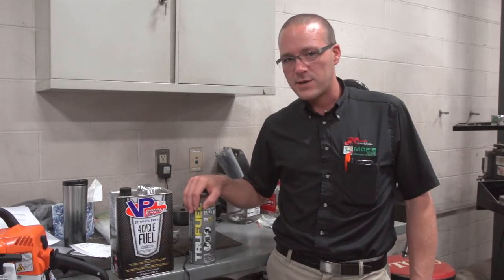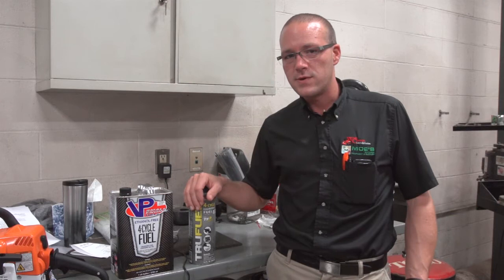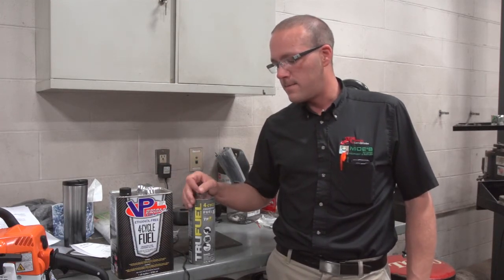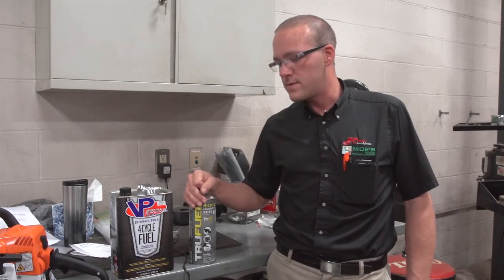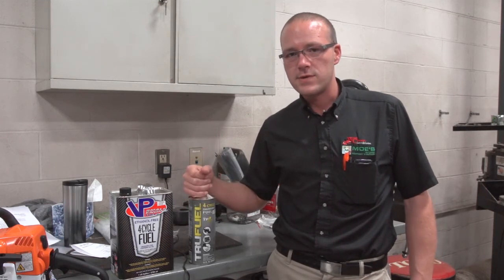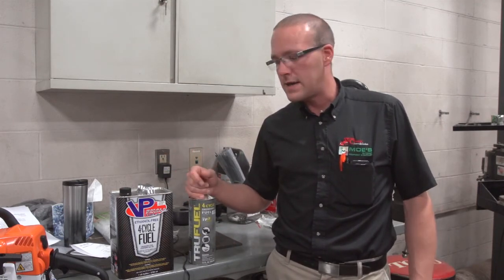If you are going to use gas from the gas pumps, which most people are going to, we are recommending that you bump up and get the highest octane you can get — so 92 or 93 octane — for your lawn mower and your handheld products. When we've done some tests across the street at Kroger's, some of the 87 gasoline we're getting right out of the pump can have as much as 20% ethanol in it, which is absolutely horrible for small engines. They either won't run or they'll run very poorly on that kind of gasoline.